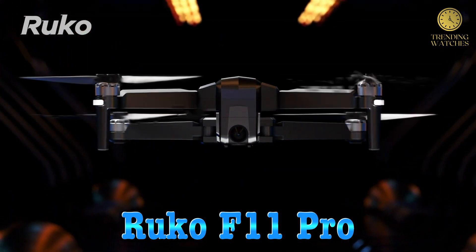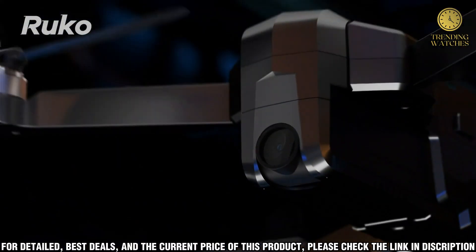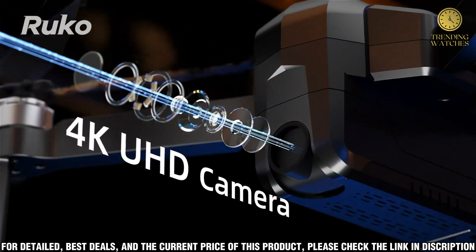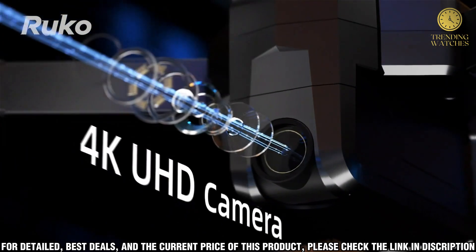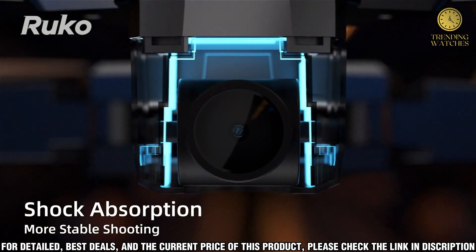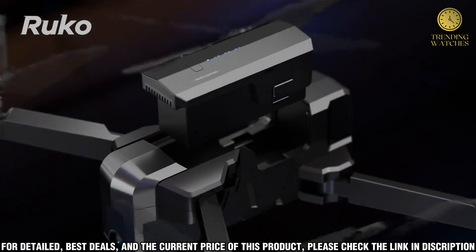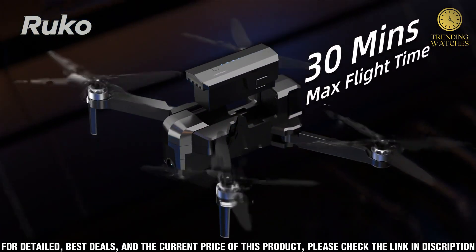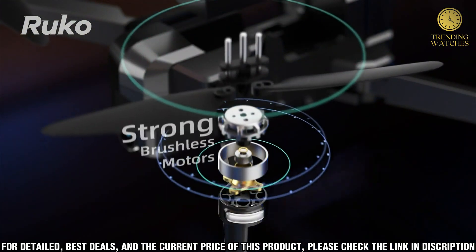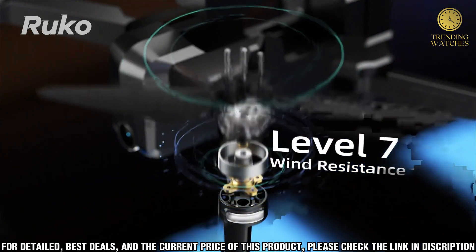Number 4, the Ruko F11 Pro drone is a powerful and versatile drone for all your aerial photography needs. With its foldable design and 4K camera, this drone is perfect for capturing stunning aerial shots. The Ruko F11 Pro has an impressive flight time of up to 25 minutes, powered by its high-capacity 2800mAh battery, with brushless motors for smooth and powerful flight performance. It also comes with an advanced flight controller for precision control and obstacle avoidance. The 4K camera can capture slow-motion videos in 1080p at 60fps, record in raw format, and tilt up to 90 degrees, producing stable and clear footage even in windy conditions.